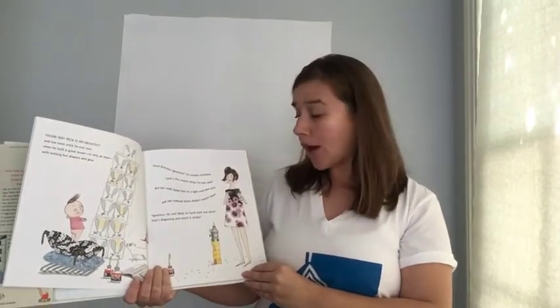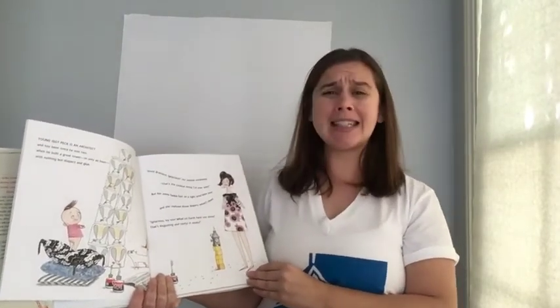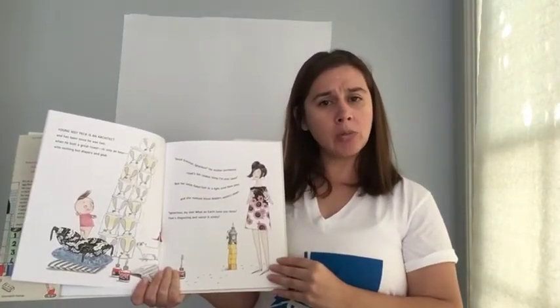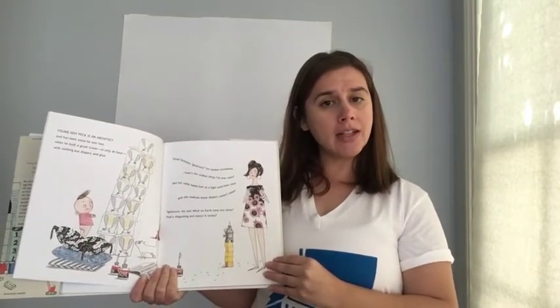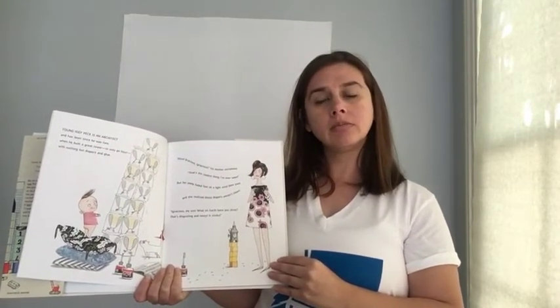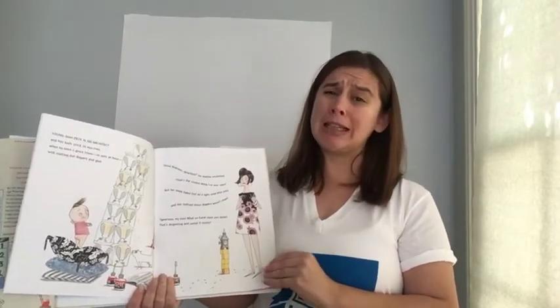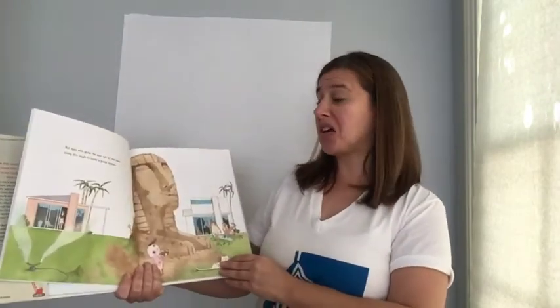Ignatius, my son, what on earth have you done? That's disgusting. It's nasty. It stinks. Have you built anything around your home with any materials that you could find? What did you build? And what did you use to build it? Hopefully they were clean materials — you don't really want any stinky structures, right? But Iggy was gone. He was out on the lawn using dirt cloths to build a great sphinx.